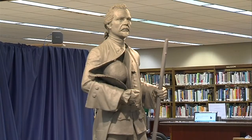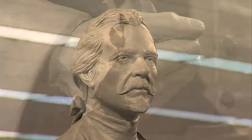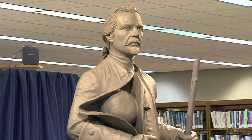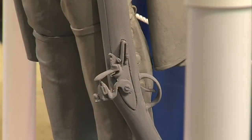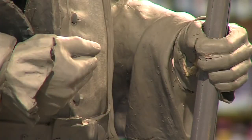Francois Vincennes gets the credit for being the namesake of the anchor city in Knox County. History says he helped set up a post here around 283 years ago. A Frenchman by way of Canada, one of the earliest settlers in the area. So why is he on display at the library?